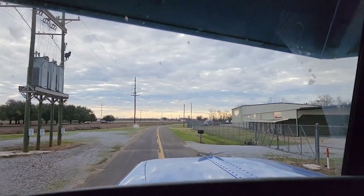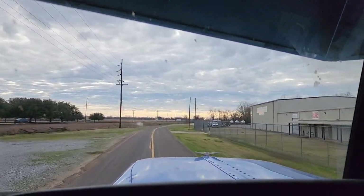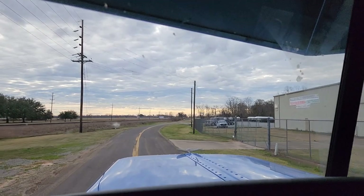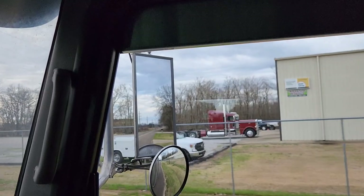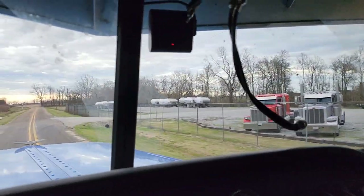I gotta get out and open up the gate and all that stuff. There it is right there — ding ding ding! There's the little red one. We're gonna be red now instead of blue. I gotta get out and open the gate and get up in here. This is gonna be awesome, I'm excited.